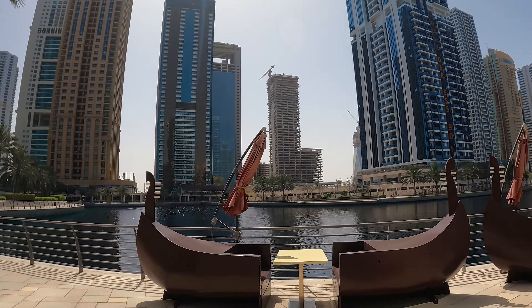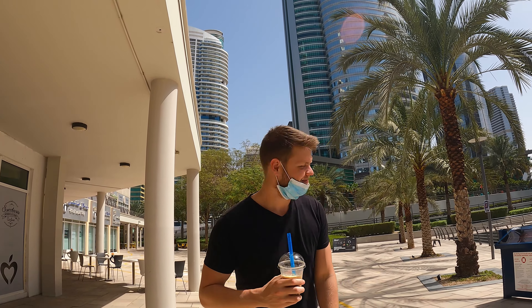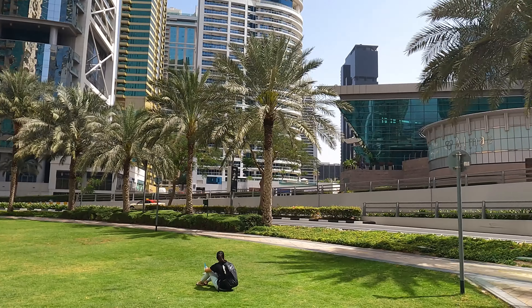Remember when I was talking about how much effort Dubai puts into an aesthetically pleasing dining experience? You're in a boat in Venice. Dubai, don't ever stop being amazing.